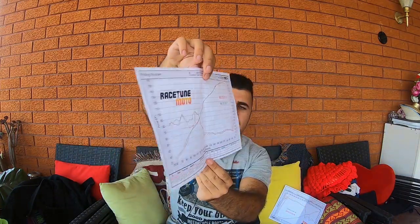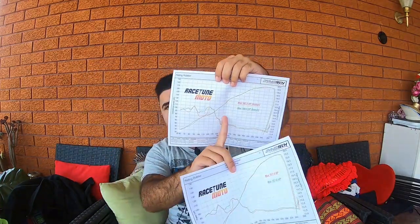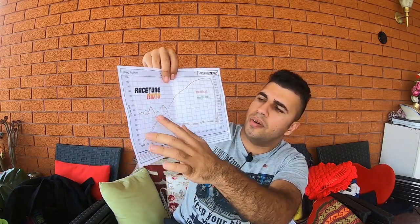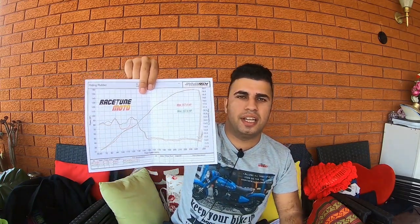I asked Jason: why on the first dyno sheet we got 185 and on the second one we got 157? He said on the Dynojet dyno you always get a lower number, while on the normal dyno you get a higher reading. As you can see on the graphs, it's a bit rough — going up and down — so all the fueling needs to be adjusted. Once he does a custom tune, this should be smoothed out and I should get about 10 to 20 extra horsepower. Please smash the subscribe button and hit the notification bell for upcoming videos — thanks for watching.